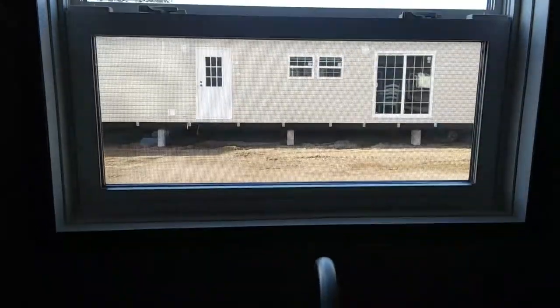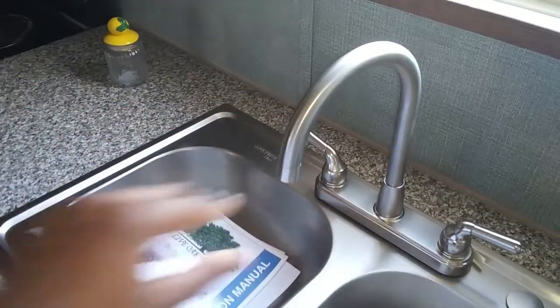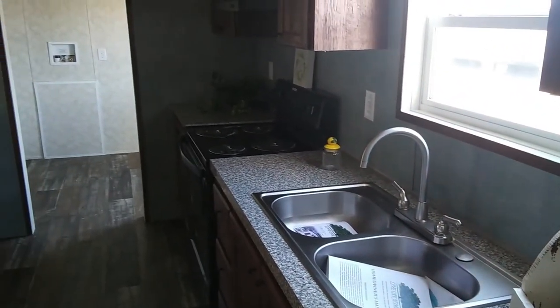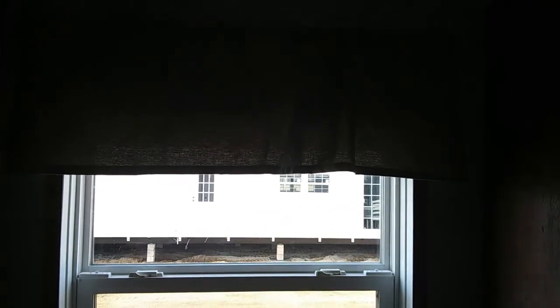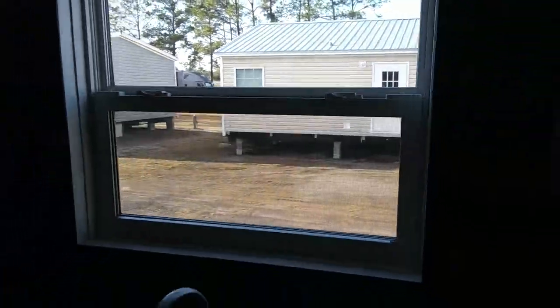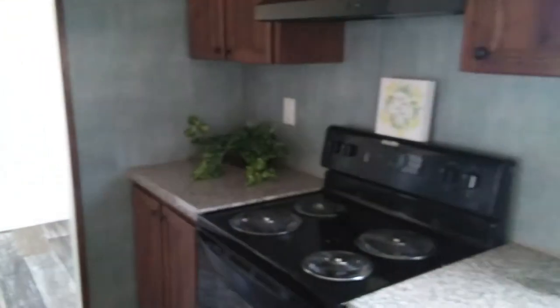Have your window right here. Nice sink, love this gooseneck faucet. I'll put a real nice curtain here — some Faux Wood blinds. I love the fact that I can open these windows and let in some fresh air. Gorgeous. It's your stove. Got drawer space right here.